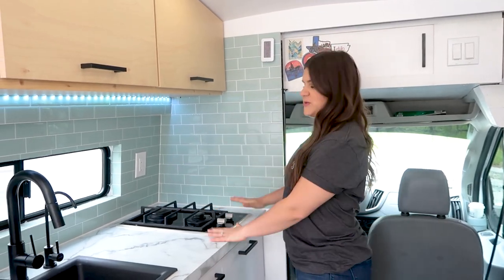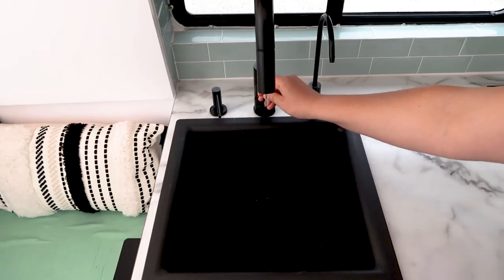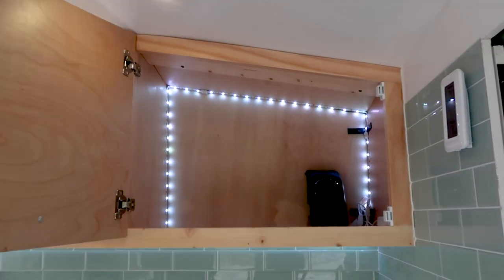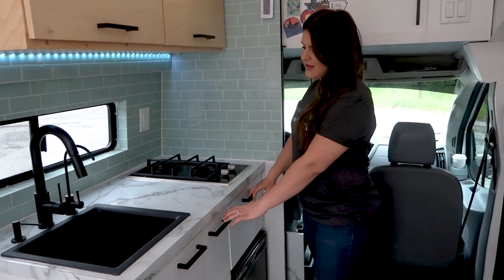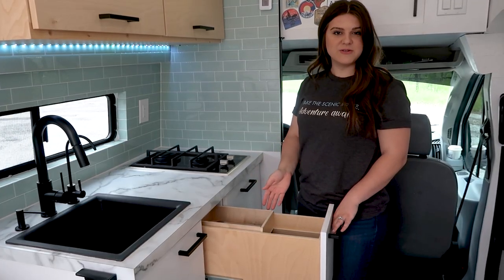Moving on to the kitchen, we have a two-burner cooktop right over here. We have the sink with a soap dispenser, a faucet, and reverse osmosis drinking water — which is another unique feature included in this van. Up here we have additional storage for food, and moving down we have a big deep drawer for pots and pans, bowls and plates. Next to it is another drawer with a built-in section for silverware and other utensils, cups, and plates.